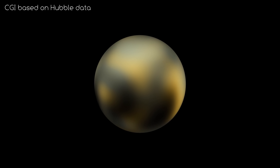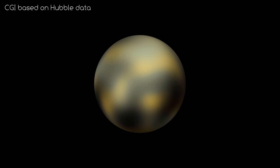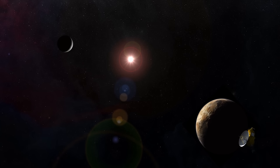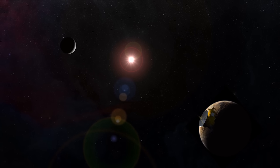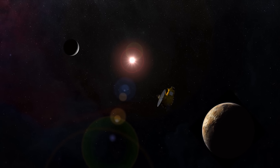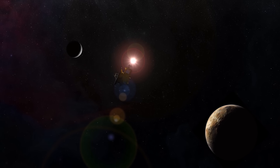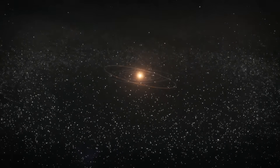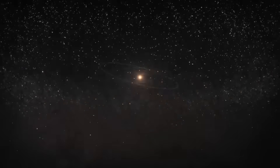But in 2015, all this changed. That is because, after a 9-year journey, the New Horizons space probe flew by the dwarf planet, giving us a detail and fidelity of Pluto and its moons like we've never seen before. So the question is, what did the New Horizons probe see and discover during its flyby of the Pluto system?